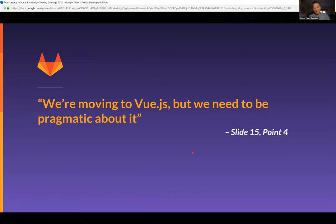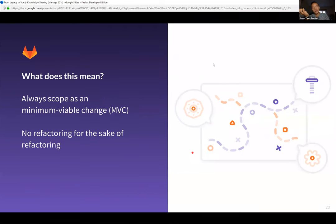Earlier I said we're moving to Vue.js but we need to be more pragmatic about it — what does that actually mean? We always want to scope things as a minimum viable change. Moving to Vue.js is very important, but we have to make sure we're not refactoring for the sake of refactoring. Choosing to refactor can really add to our ability to deliver on a feature, and we want to get there, but we also have to continue to deliver value to our users. We know we want to get to Vue.js, but if we can get one iteration closer, that's something to keep in mind.